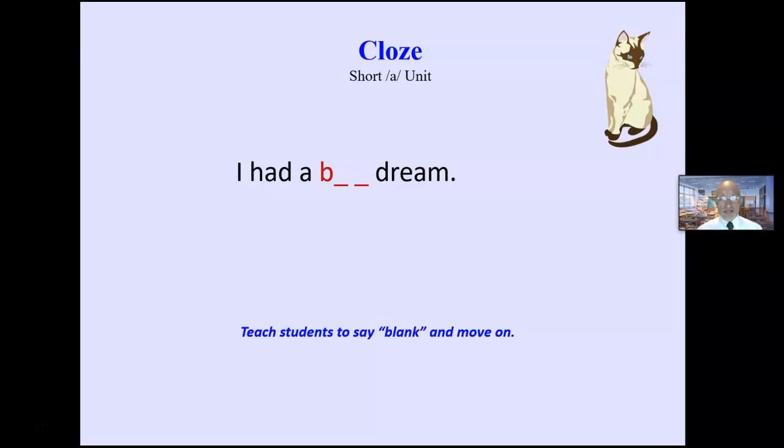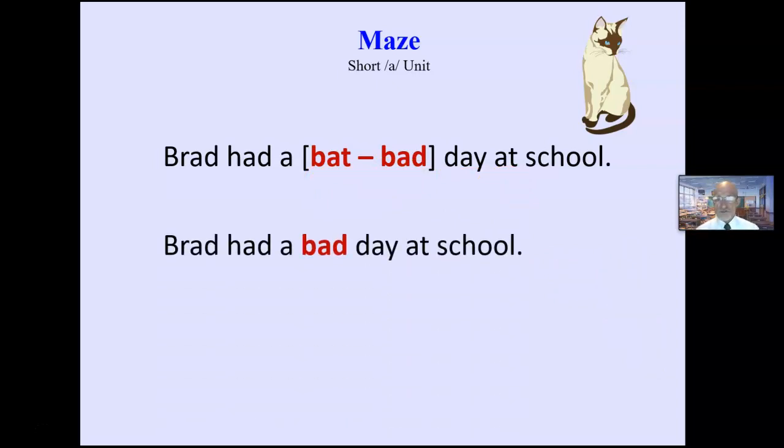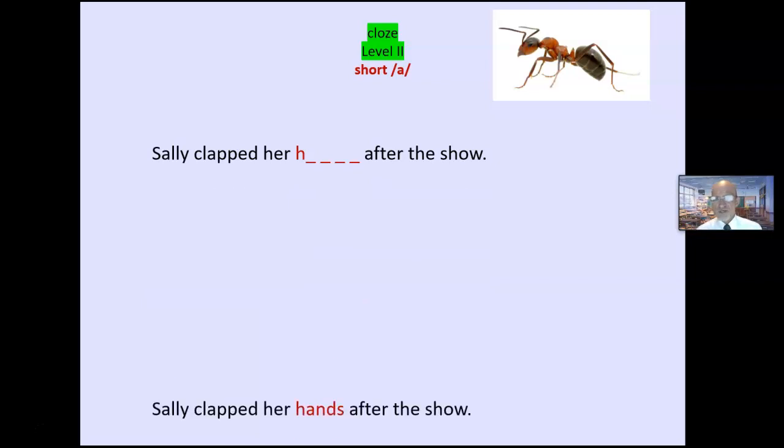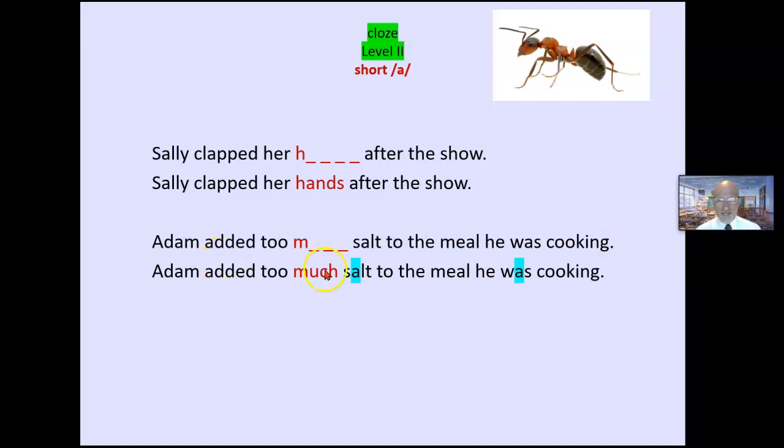Here's an example I do online — I move quickly using a PowerPoint. 'I had a blank dream' — and it's abundantly obvious. I'm reinforcing the short A sound. A maze sentence: 'Brad had a blank day at school' — they notice each option and use context. They're creating meaning, not just responding to single words out of context. A higher-level example: 'Sally clapped her blank after the show.' Note that focusing overly on letter sounds isn't always reliable — 'salt' and 'was' don't follow the short A rule.